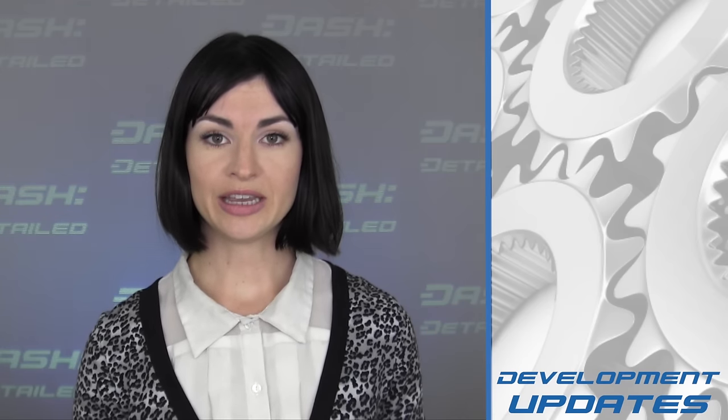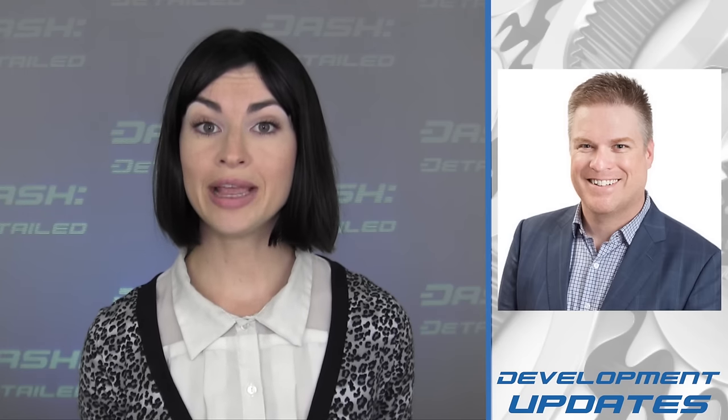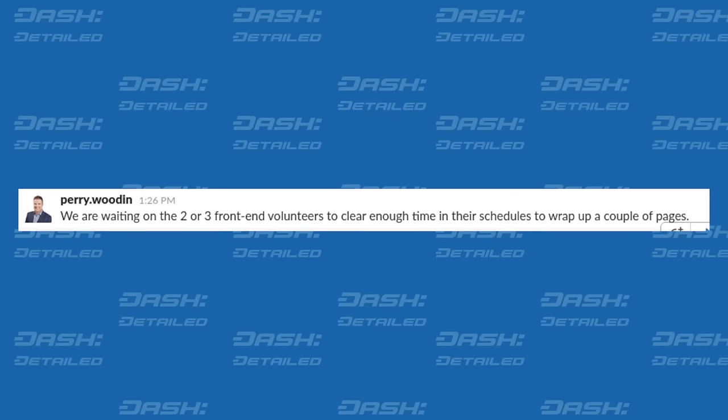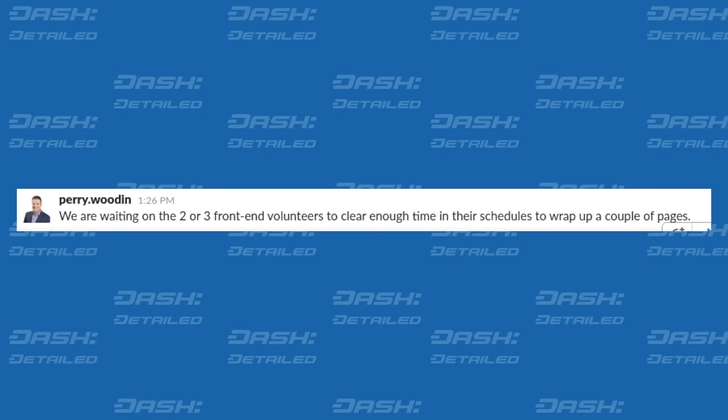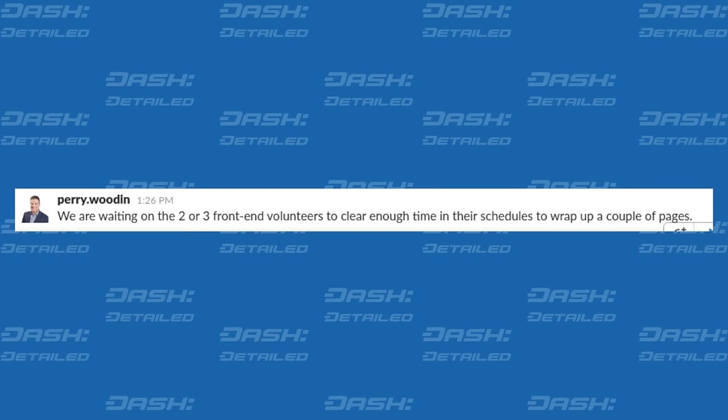Elsewhere in development updates, we have a comment from Dash Core Team Consultant Perry Wooden on the makeover of Dash.org. Wooden reports: we are waiting on the two or three front-end volunteers to clear enough time in their schedules to wrap up a couple of pages.